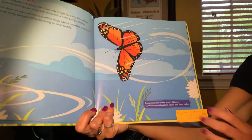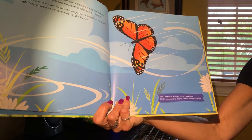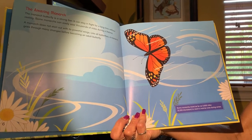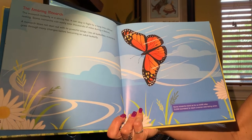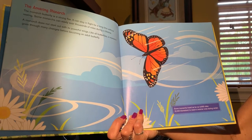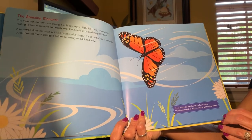We call that migration — much like bears hibernate during the wintertime when it gets cold, and birds migrate to find warmer places, the butterflies migrate as well. So if you have a butterfly that typically lives up north where it gets cold and snowy during the winter, it will fly south — like to Mexico or South America or Central America — to find a warmer place for the winter.